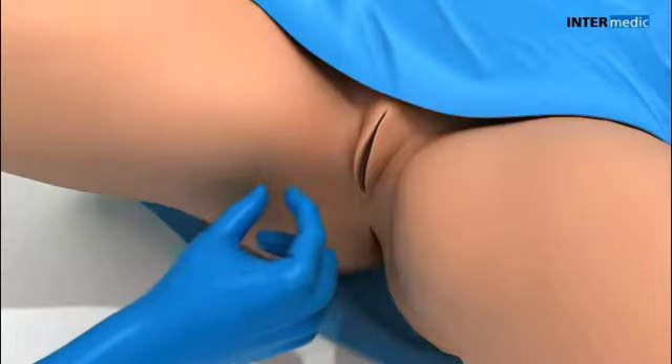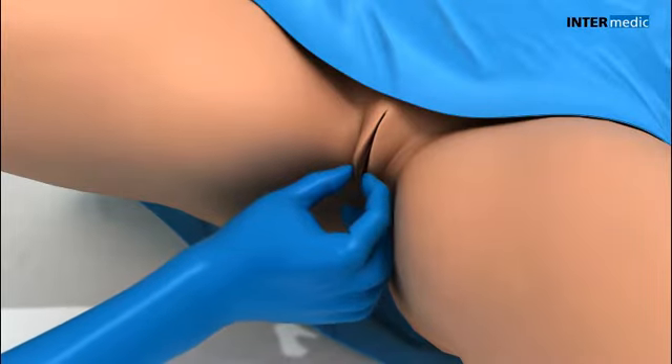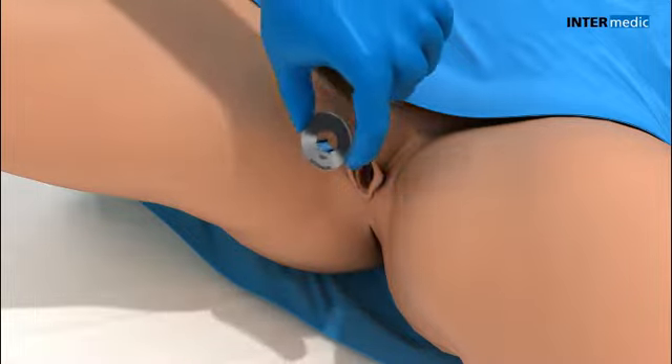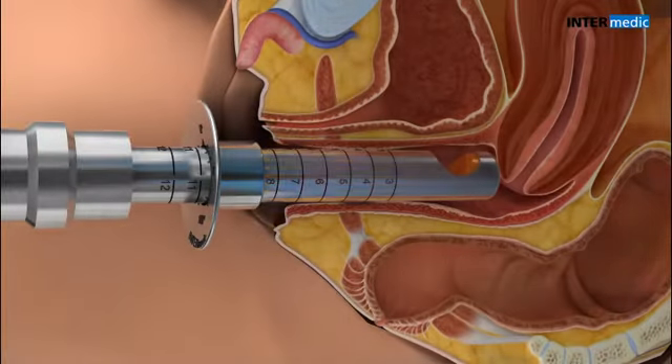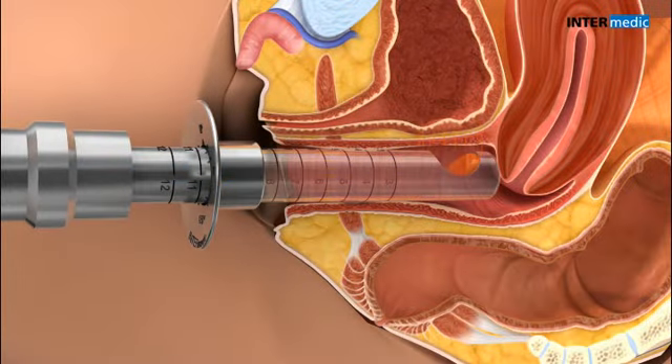The procedure takes place by introducing an instrument that has been specially designed for the vaginal canal, similar to a speculum, and through which the laser travels. The laser energy circulates inside this, hitting the gold mirror at the end and reflecting the laser beam onto the vaginal walls.